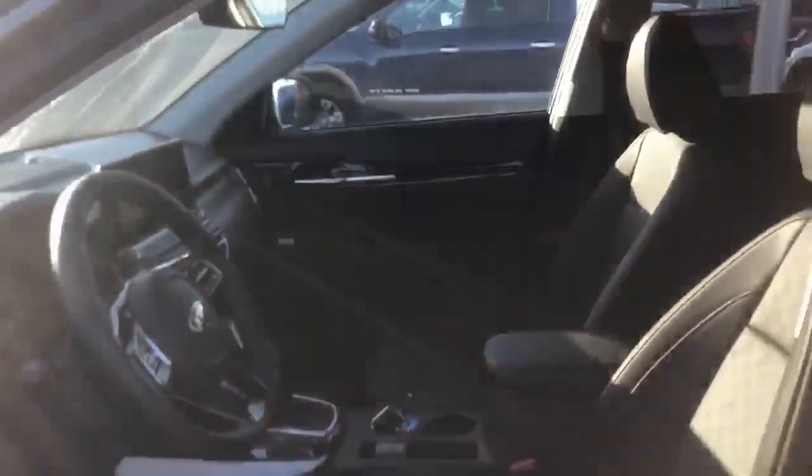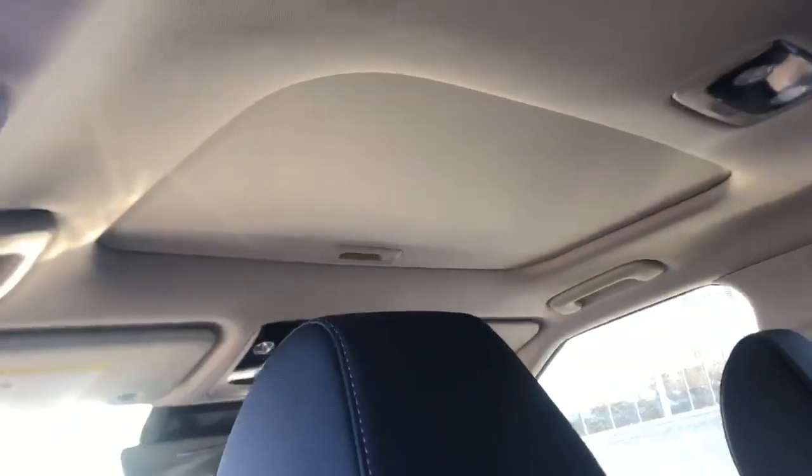I'll just pop open the back here so you can get a closer look. These are absolutely gorgeous — one of the best cars I've ever had the chance to drive. You also have heated seats in the rear there as well, and as you can see in the headliner you have a nice sunroof also.